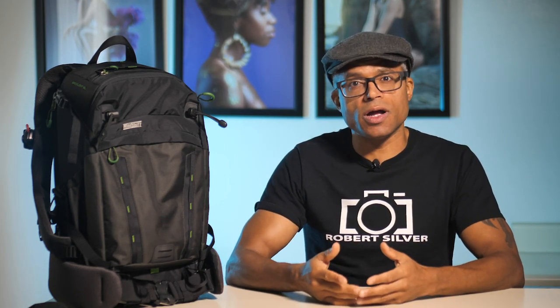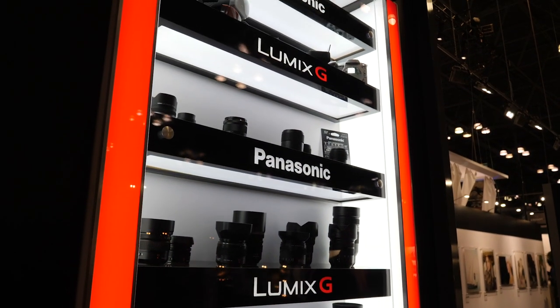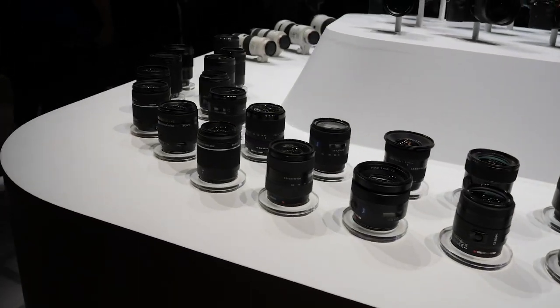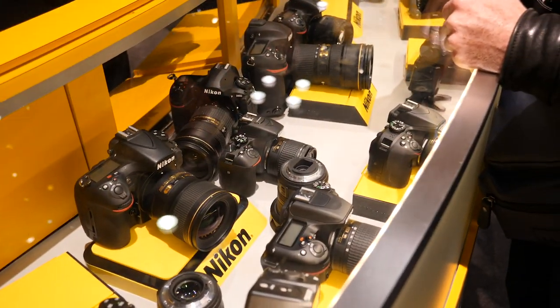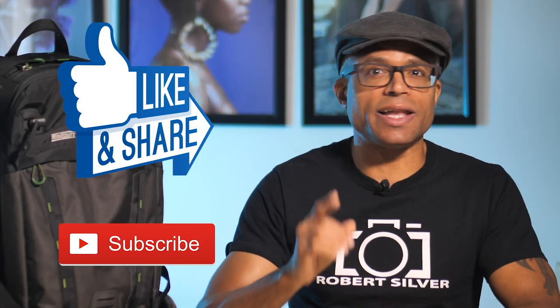That's what's in my bag for the 2018 Photo Plus Expo. If you have any questions about the gear mentioned, post them in the comments. For anyone interested in attending my photo hike through Central Park, head to PhotoHike.org for more information. Subscribe to stay tuned as I give you a front-row experience at Photo Plus. I'm Robert Silver — until next time, keep shooting and stay creative.